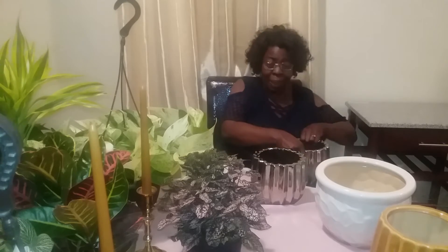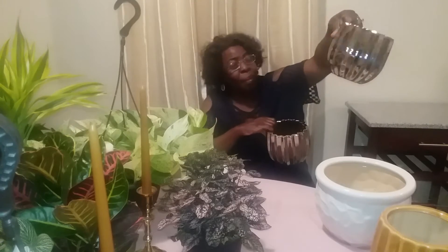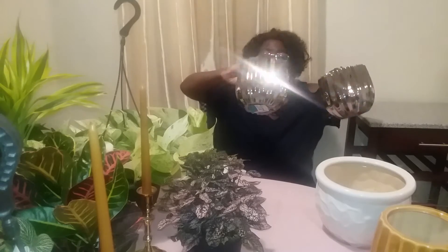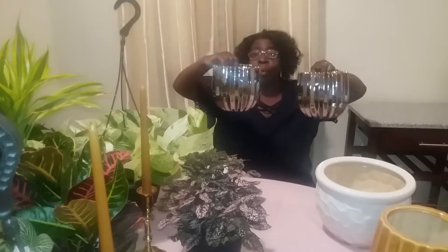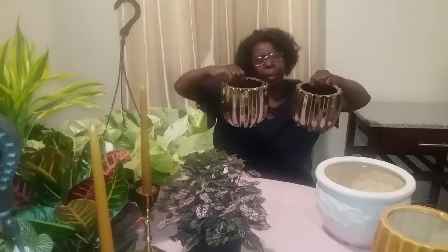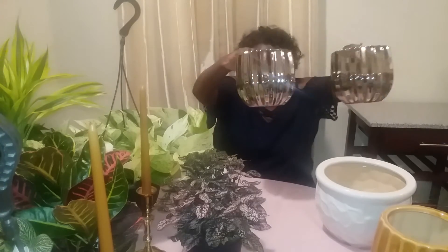I already know where to place these. Aren't they pretty? They're silver. They're going upstairs in my bedroom — I'll put one on my side of the bed and one on his side of the bed. I already have plants sitting there in some inexpensive plastic ones, so I'm upgrading. They're real pretty — I love these.